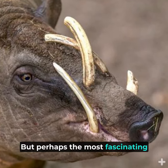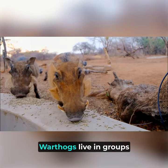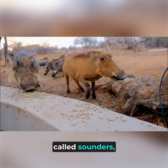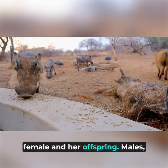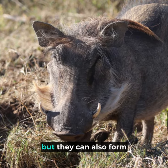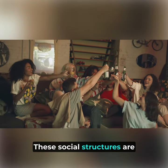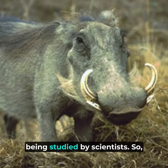But perhaps the most fascinating thing about warthogs is their social behavior. Warthogs live in groups called sounders, which are usually made up of a female and her offspring. Males, on the other hand, are usually solitary, but they can also form bachelor groups. These social structures are quite complex and are still studied by scientists.